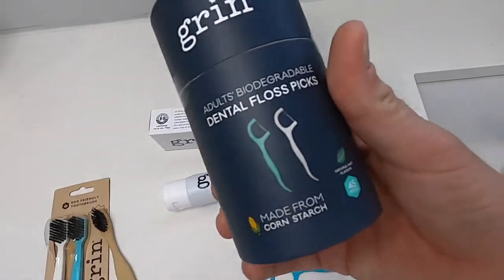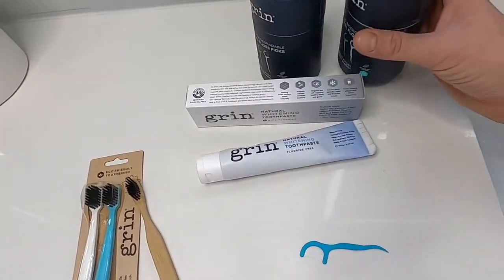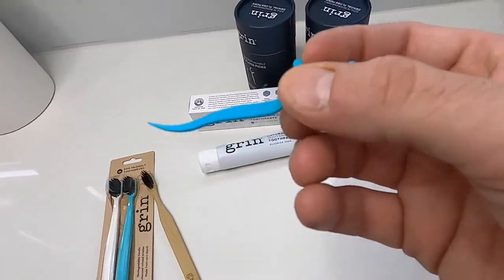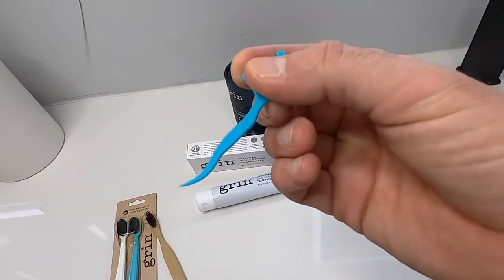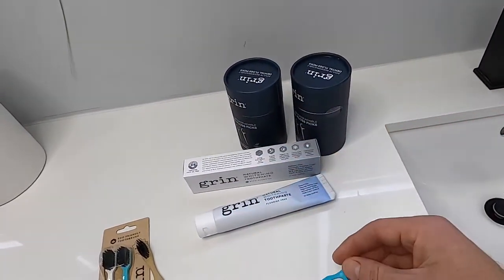Moving on to these flossers. A pack of 45 picks is only $6.99 — super affordable. It comes with floss that has a natural mint flavor on it. These are made of cornstarch, so they degrade over time. And it has a little pick on the end to get into those tight spaces. Pretty neat.